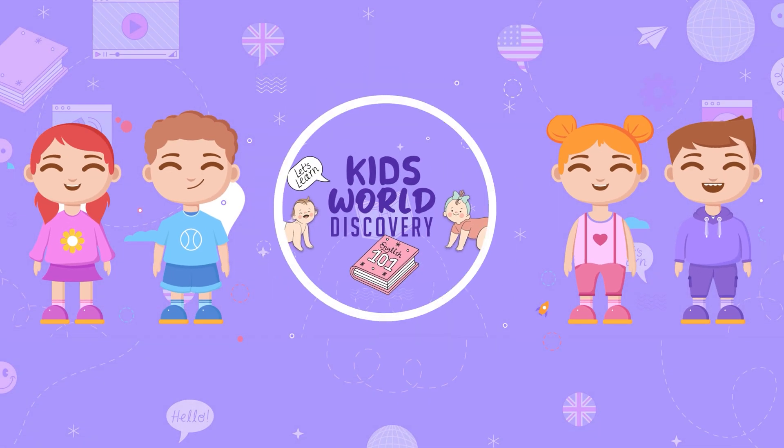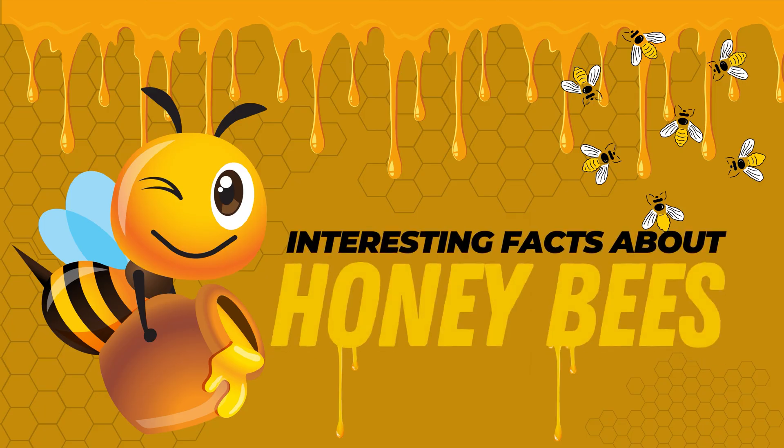Kids World Discovery! Interesting facts about honeybees.